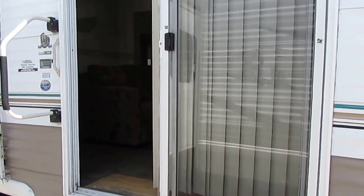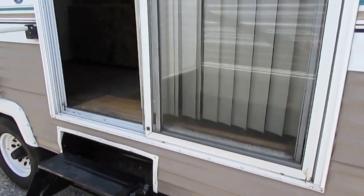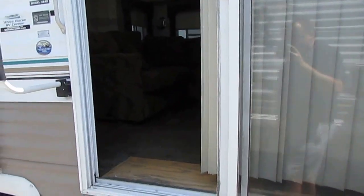This unit's got the sliding glass door, so if you want to build a deck out in front of it, you can. Got a second entry door into the back bedroom. All in all, it's a nice camper for the year model and the price. Let's take a look inside.